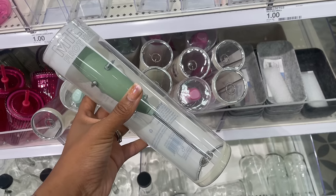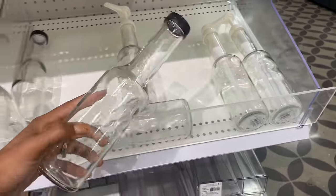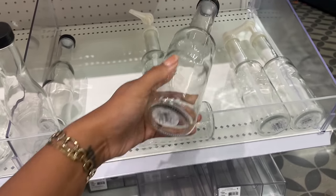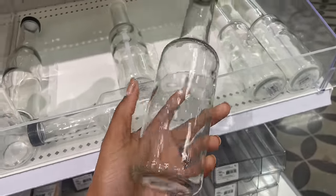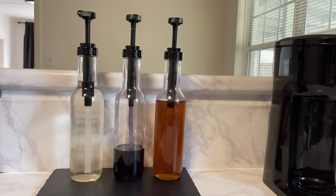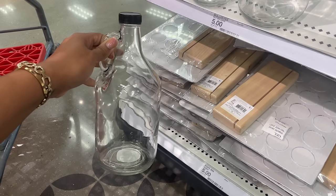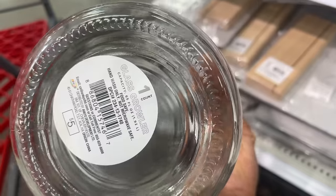We saw these bottles on our last visit, but now they have these with a screw top — the top is plastic but they're basically the same bottle. One has a white pump and the other has a top; they are both three dollars. I'm loving that wavy glass. I got one of these in a previous year with the black pump top and I use it for coffee syrups to this day. They also have these larger bottles where you can put laundry detergent — this one is five dollars and 65 fluid ounces.